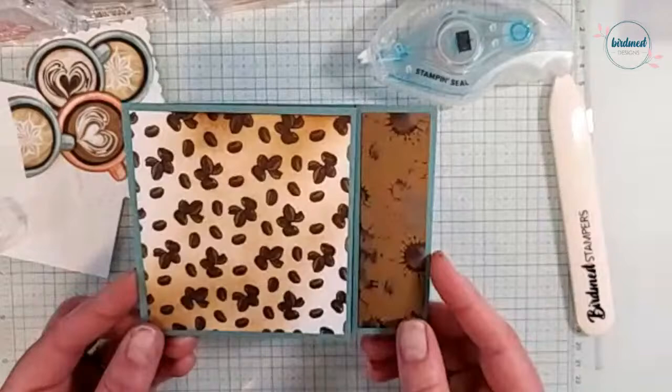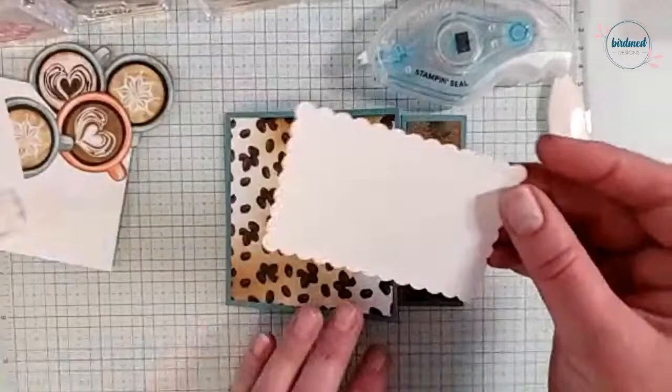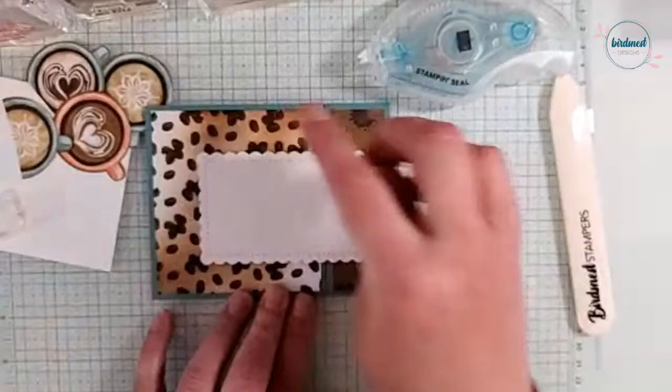This is the start of our card — it's coming along quite cute. So for the outside first: I thought this would be a really great shape to add to the front of our card. This is from Scallop Contours, just cut out of basic white. I wanted to make sure that these coffee beans were really dominant because I think they're super cool, and I love the look with them being blended on.